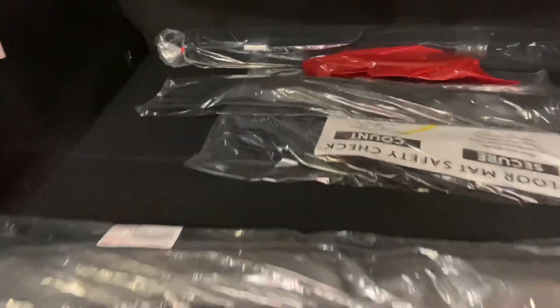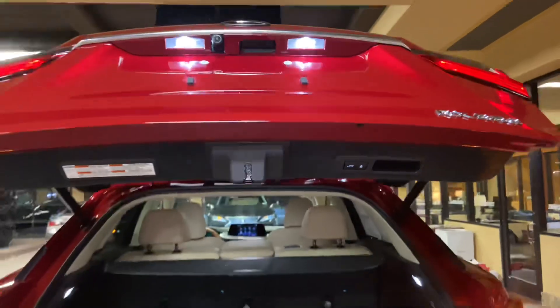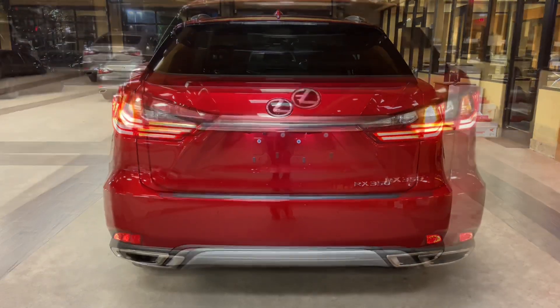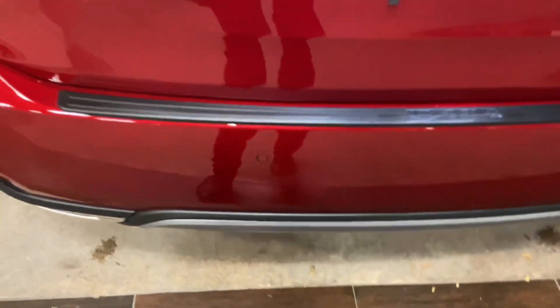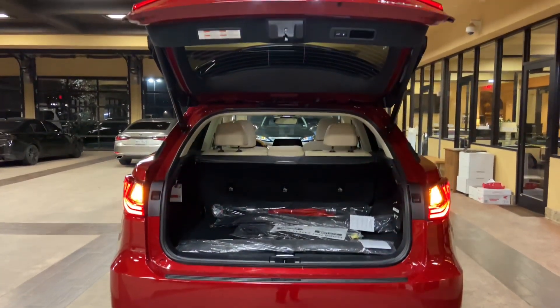Inside the cargo area of the RX, we have our carpet floor mats with cargo net, folding rear seats, cargo cover, and first aid kit. This vehicle is also equipped with a hands-free kick sensor. With our foot just slightly under the rear bumper, we can open and close the tailgate of the vehicle.